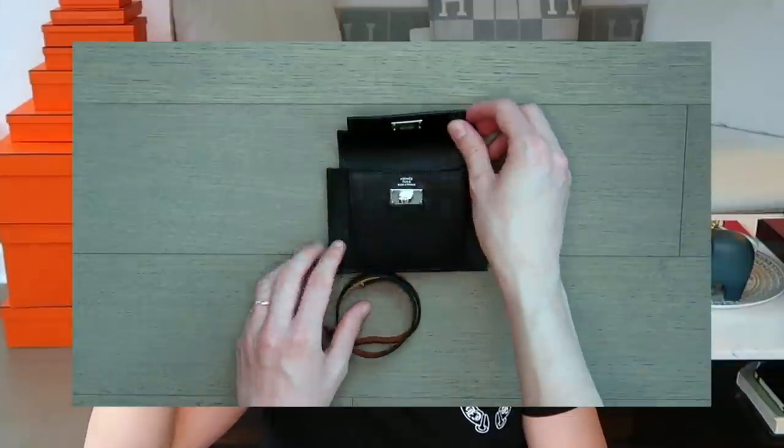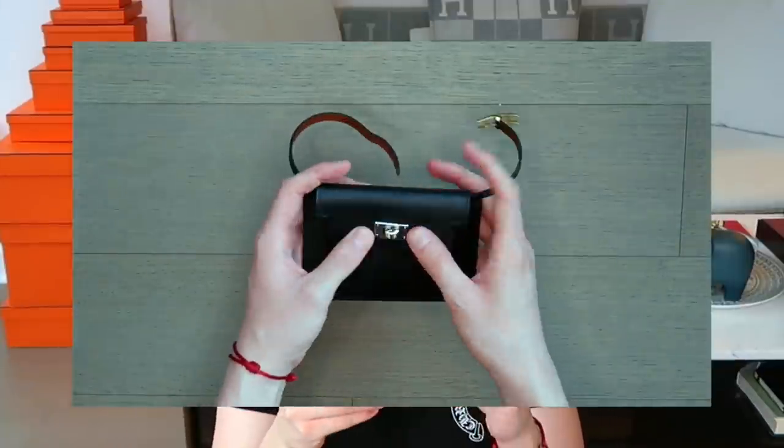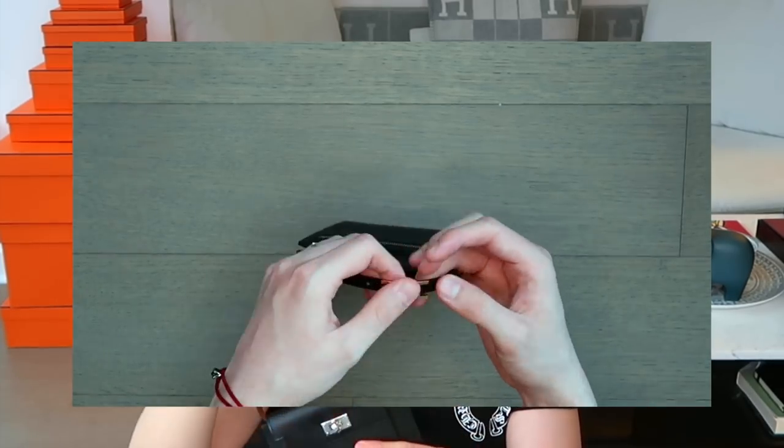If you walk into an Hermes store with a Kelly Wallet with a Twilly on it, there are going to be no questions asked about whether you're an actual Hermes lover or not. The next tip I have might be even easier than the Twilly, because I think most people would have enough things already in their collections to do this. You can use an actual leather bracelet to attach to a Kelly Wallet as a little strap or even as a handle. And if you are a fan of mini bags, look no further — this is the cutest thing you'll ever see. This is my Kelly Pocket with my Be Happy double tour bracelet added onto it, which looks absolutely adorable.